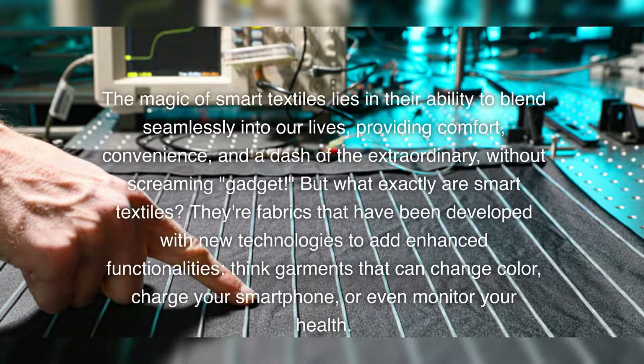The magic of smart textiles lies in their ability to blend seamlessly into our lives, providing comfort, convenience, and a dash of the extraordinary, without screaming gadget.